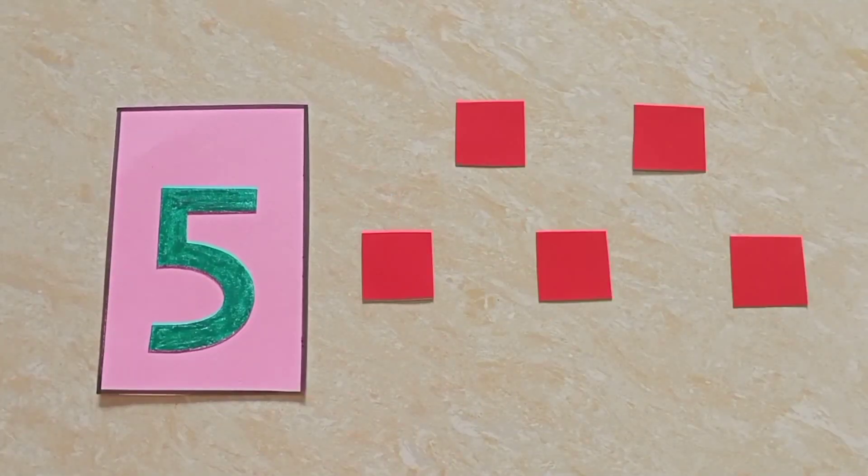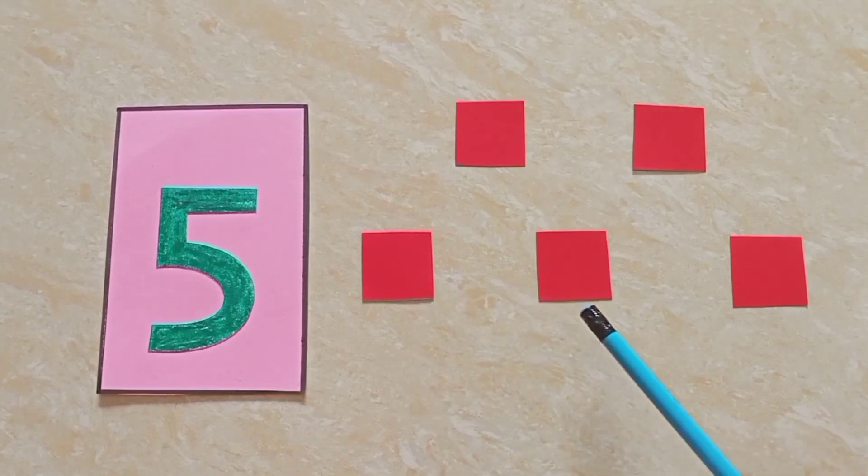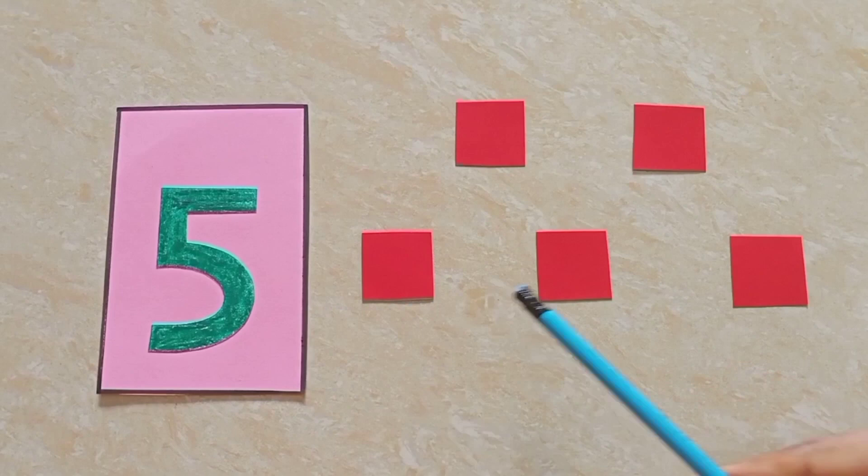Now, children, we will count the squares. One, two, three, four, five. Five squares.